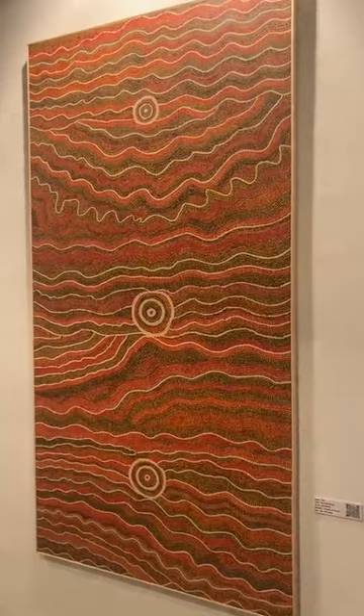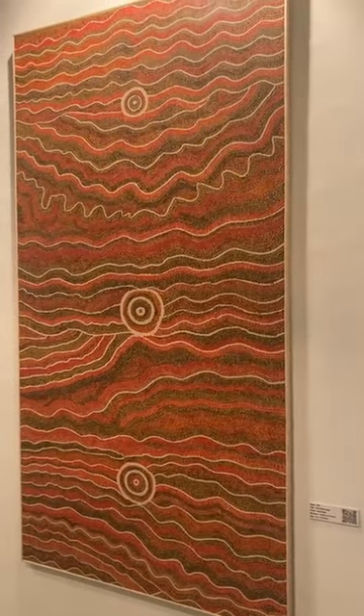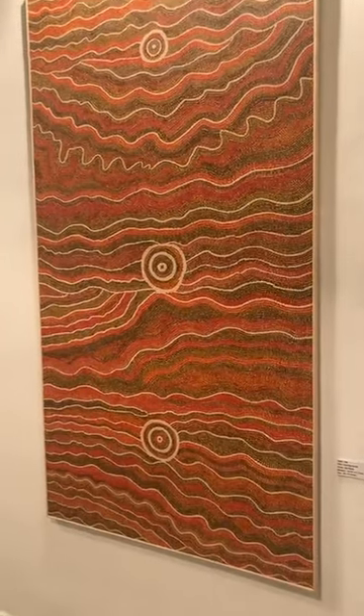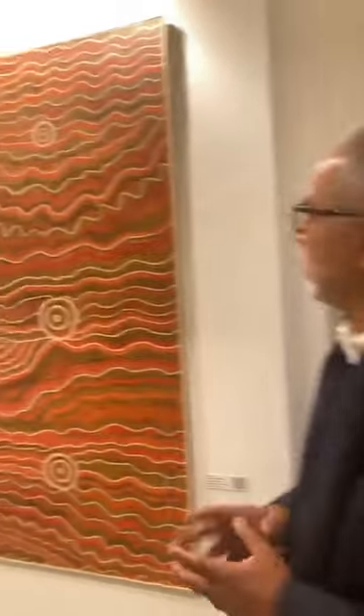These are large abstract works, which we have encouraged. This is a Bhil artist, Sita Meda. Typically Bhil artists would do only retorts — they would not use lines or semicircles. We asked her that instead of just drawing animals, let's try and do something completely abstract. And she came up with this brilliant artwork.